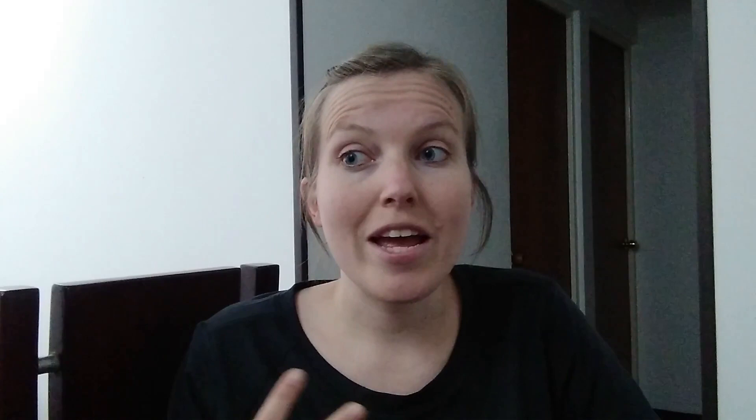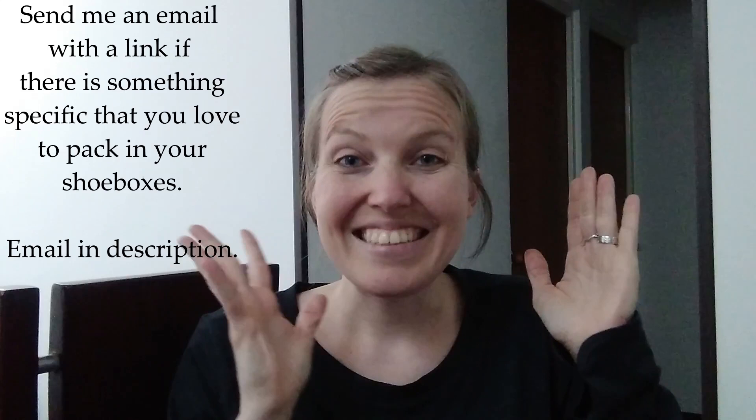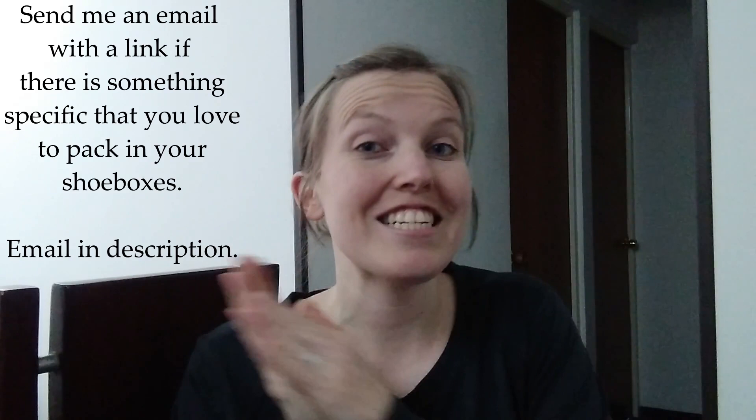Just wanted to share that with you guys today. I am prepping a video on the things that you all suggested as shoebox packers, and there are some cool things you guys listed, so stick around for that. I will put a link over here to a couple of videos that you guys might like, and if you have not subscribed, go ahead and subscribe so you don't miss any of the videos we put out. We will see you on the next video.